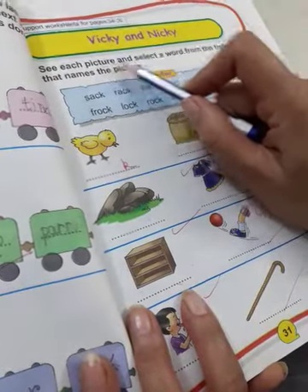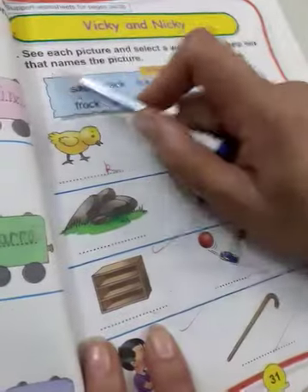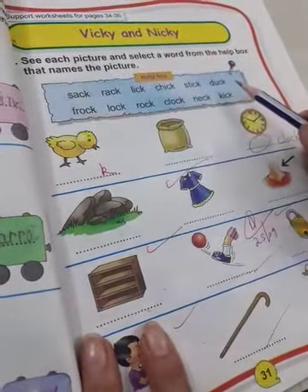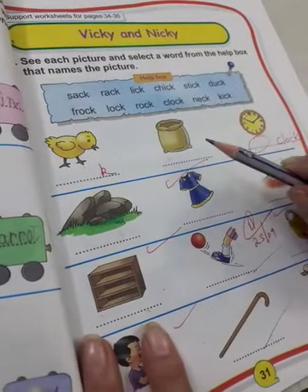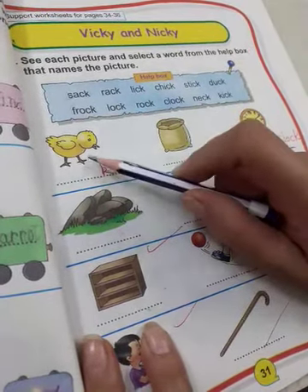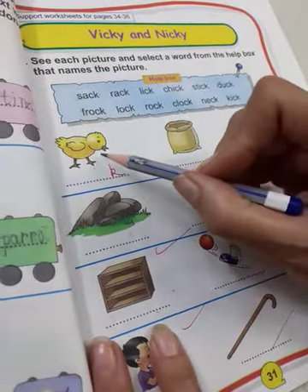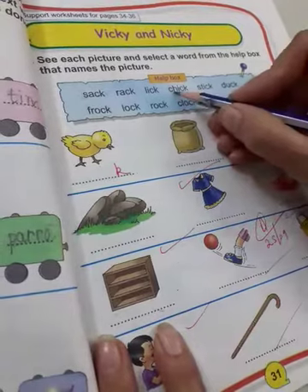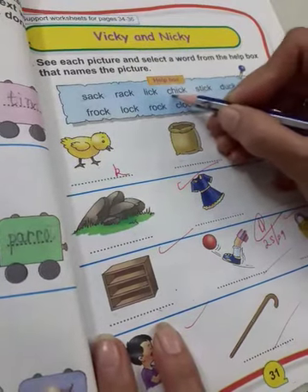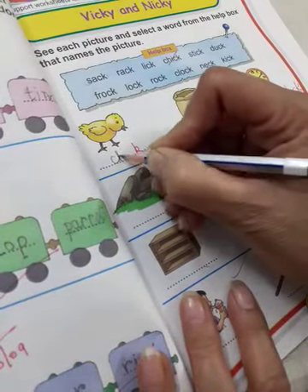See each picture and select a word from the help box that names the picture. Here the help box is given. You have to choose the word and write it here by seeing the picture. So what is this? This is a chick. C H I C K, chick. We will cut it and write it here.